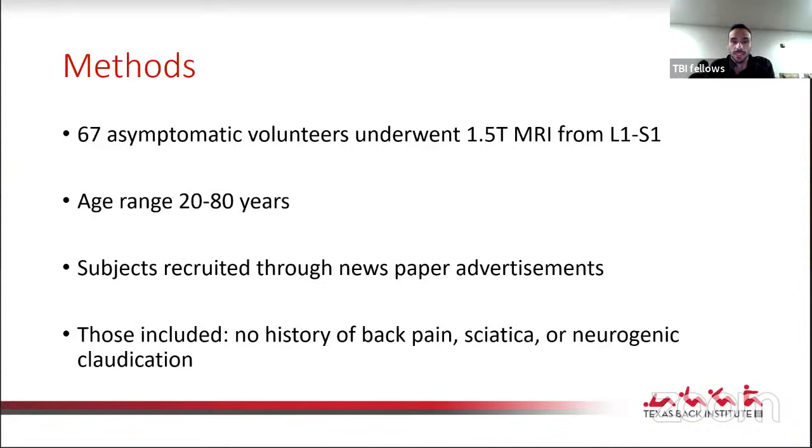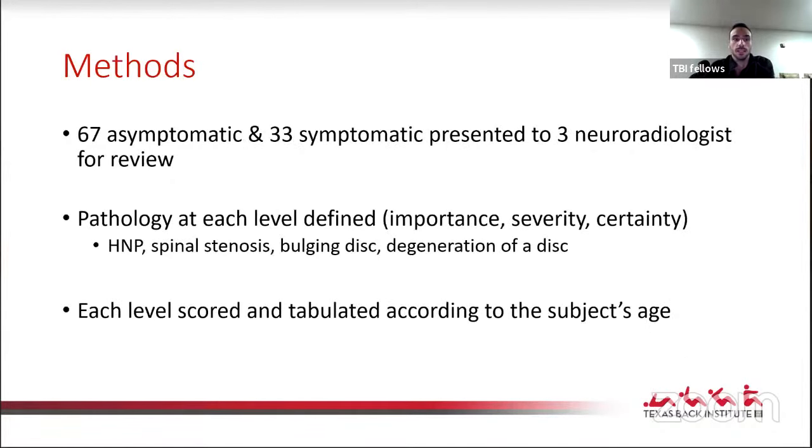They looked at 67 asymptomatic volunteers who underwent 1.5 Tesla MRI from L1 to S1. Ages ranged from 20 to 80 years, approximately 50-50 male to female. Subjects were recruited through local newspaper advertisements, and even their spouses were included. They were evaluated through standardized questionnaires to confirm no history of back pain. If the patient reported any history — even up to 24 hours of back pain or necessitated time off work — they were excluded. Overall, 100 patients were presented to three blinded neuroradiologists: the 67 asymptomatic subjects and 33 symptomatic patients proven clinically and on imaging.